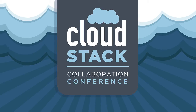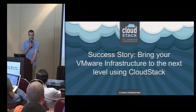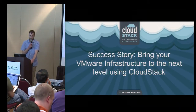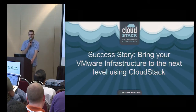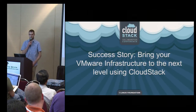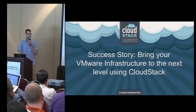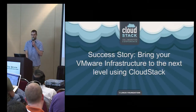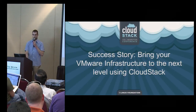Thank you for joining this session today. What's interesting about our session is that it's not really a presentation about CloudOps — it's a presentation about a customer of ours named Radial Point. That's why we are two people in front today. I'm François Gaudreau, and I'll present François Bousquet from Radial Point.